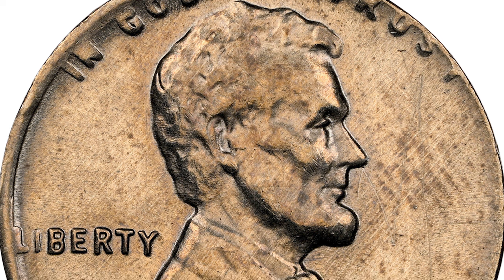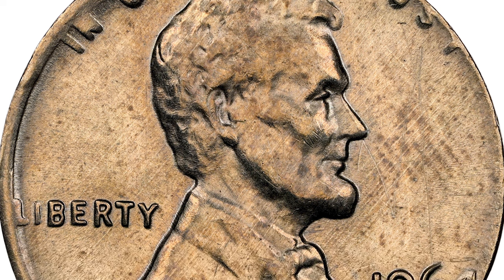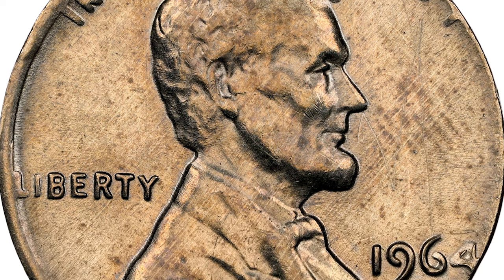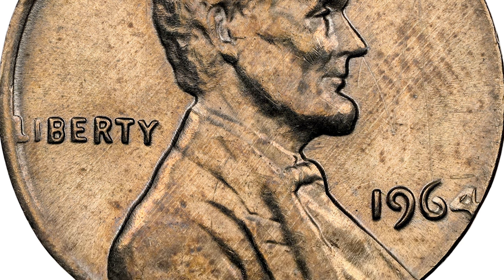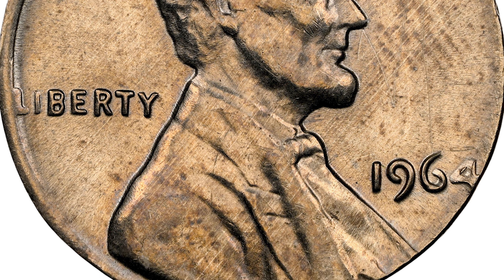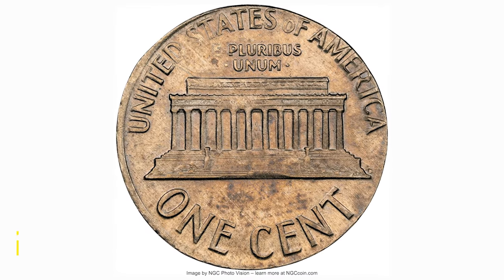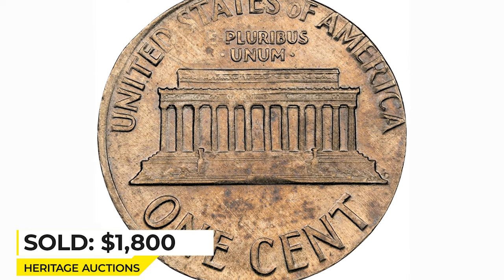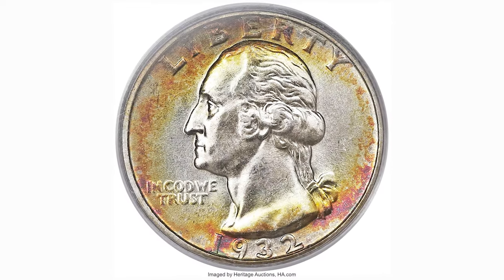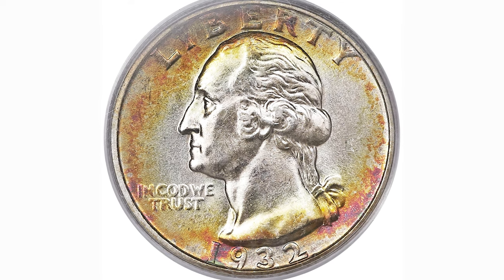Due to the size difference, color on the right side is totally absent. All lettering and the date are readable, but the letters of the motto, the L of Liberty, and the digit 4 of the date are distorted. Sold on January 23, 2023 for $1,800 at Heritage Auctions.